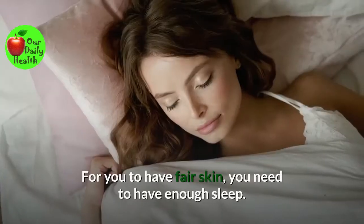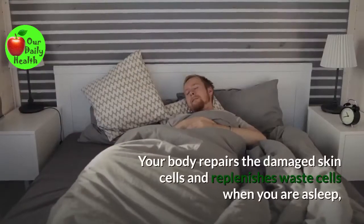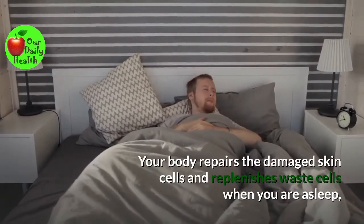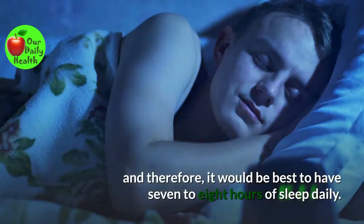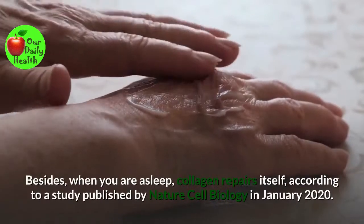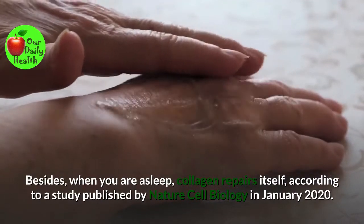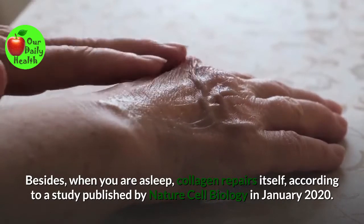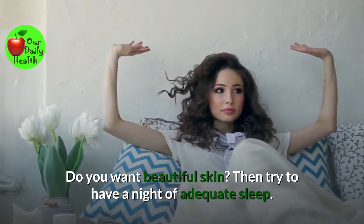Number nine: Get enough sleep. For you to have fair skin, you need to have enough sleep. Your body repairs the damaged skin cells and replenishes waste cells when you are asleep. Therefore, it would be best to have seven to eight hours of sleep daily. Besides, when you are asleep, collagen repairs itself, according to a study published by Nature Cell Biology in January 2020. Do you want beautiful skin? Then try to have a night of adequate sleep.